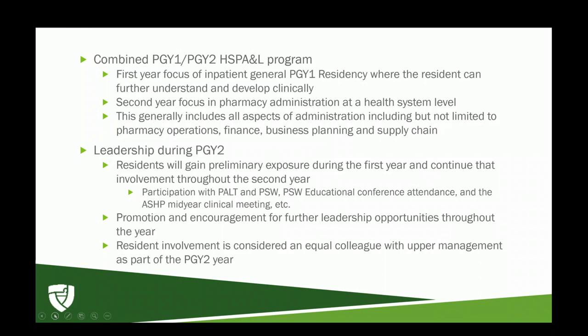Leadership, as the title implies, is a core element of the residency. You gain preliminary exposure during your first year, through PSW and PULT if engaged in an HSPA residency in Wisconsin, or via ASHP at the mid-year clinical meeting and other longitudinal activities. You are encouraged to continually advance your leadership opportunities, and from the health system level you are considered an equal colleague with upper management during your PGY2 year — having one-on-one conversations with directors, pharmacy managers, and so on.